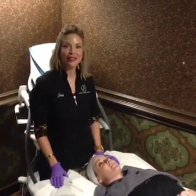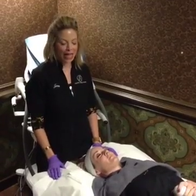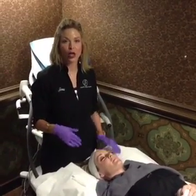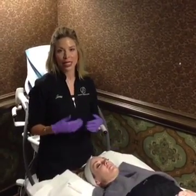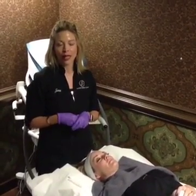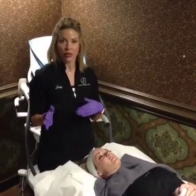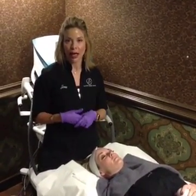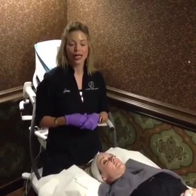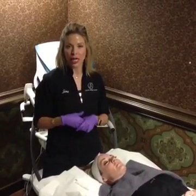Hello everyone. We're here this evening at Anderson Medical Spa, and we're going to be demonstrating the Voluderm treatment. It's one of our newer treatments, which we're really excited to have on board, and one that you can do individually per month, or you can do in a series which is recommended four to six weeks apart to allow for cell rejuvenation.